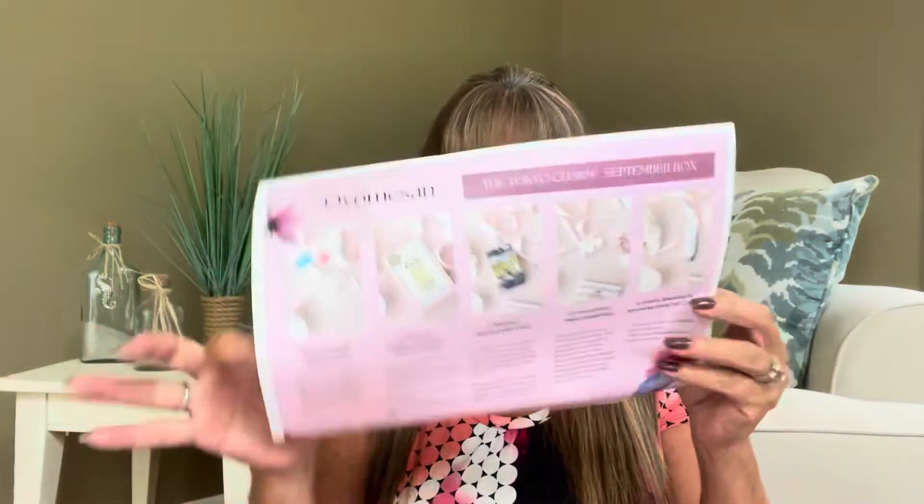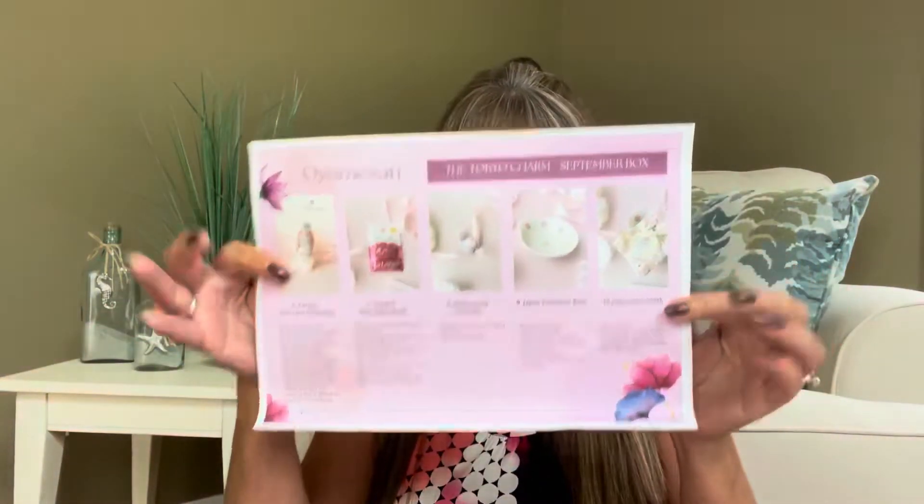Inside here we open up the tissue — it's more of a paper paper, almost like a harder tissue rather than tissue paper. Right on top there's a card that shows all the items going to be in the box. I'm counting what looks like ten items in this box, you guys. Oh my goodness! So this is what the little brochure looks like — it's just like a one-sheeter — and the presentation on this is gorgeous.